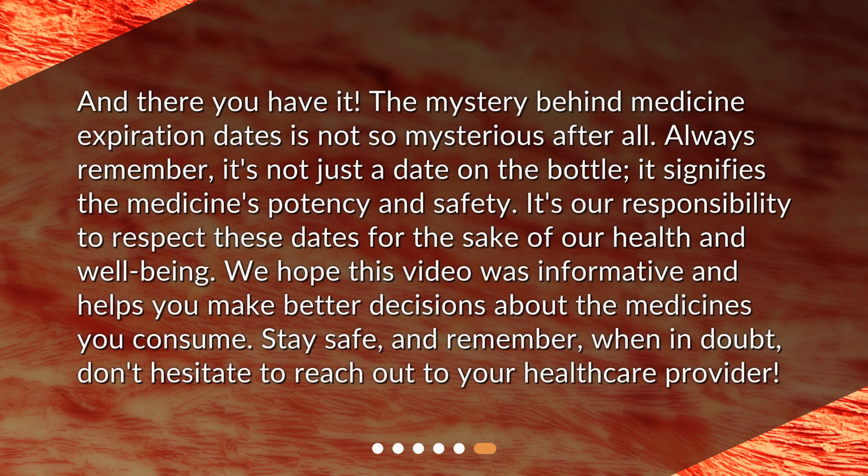And there you have it. The mystery behind medicine expiration dates is not so mysterious after all. Always remember, it's not just a date on the bottle — it signifies the medicine's potency and safety. It's our responsibility to respect these dates for the sake of our health and well-being. We hope this video was informative and helps you make better decisions about the medicines you consume. Stay safe, and remember, when in doubt, don't hesitate to reach out to your healthcare provider.